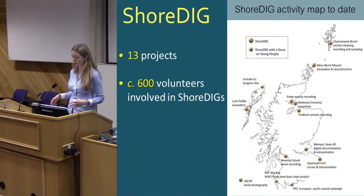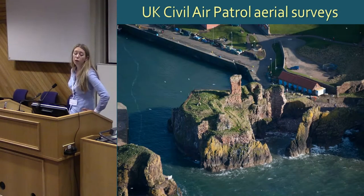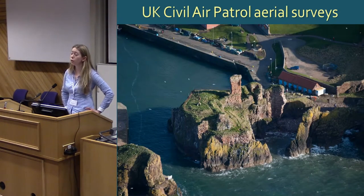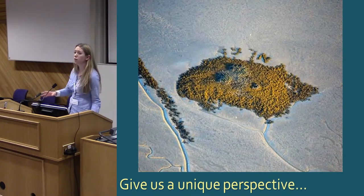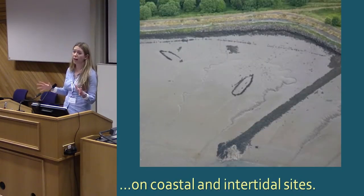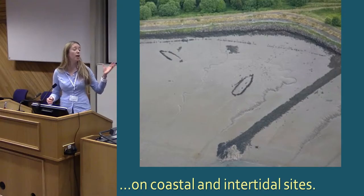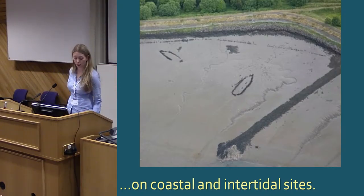We've worked with a group of pilots called the UK Civil Air Patrol — pilots who volunteer and fly around anyway — and they've offered to take some fantastic aerial photos of coastal sites. This is really important because coastal and intertidal sites particularly give you a perspective from the air that you just don't get any other way. They've contributed thousands of really high-quality images of sites you would never see otherwise.